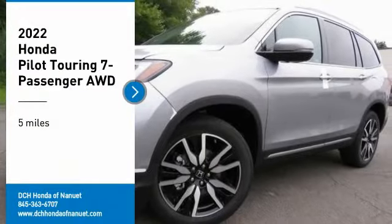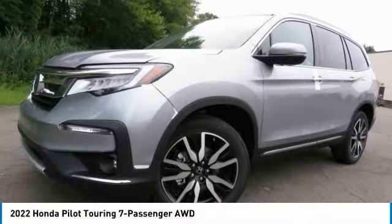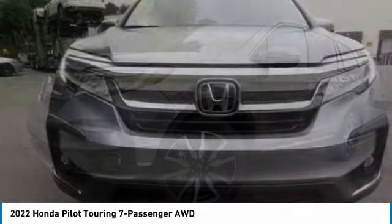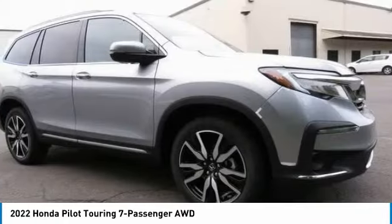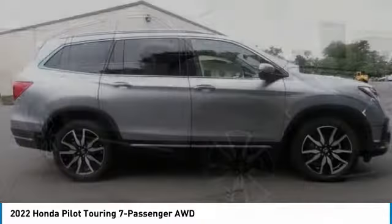Stop by and take a look at the 2022 Honda Pilot: Optimal Utility, Indulgent Interior, Powerful Performer. You'll be ready for almost anything in the Honda Pilot.